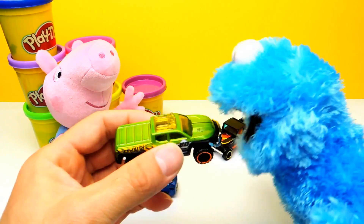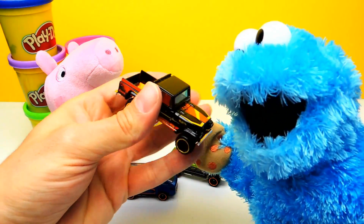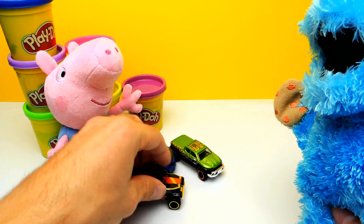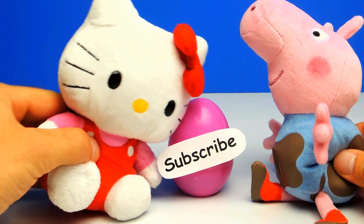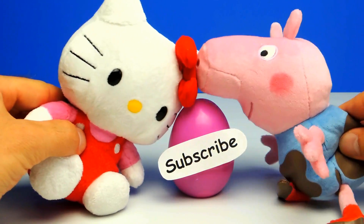And the green pickup truck again — don't eat it, Cookie Monster. You can't eat everything, just cookies. Well, thanks for watching guys, and don't forget to subscribe to the Crazy Toys channel. We'll see you next time and maybe we have some surprise eggs.